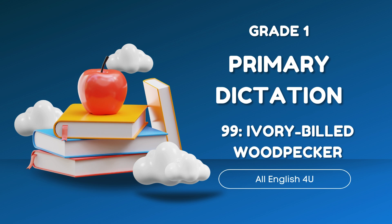The Ivory-billed woodpecker uses its bill to find food. It peels the bark of trees to uncover bugs. Its bill makes a knocking sound against the wood.